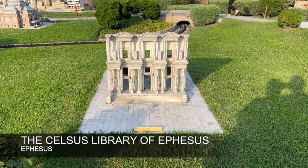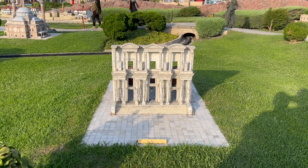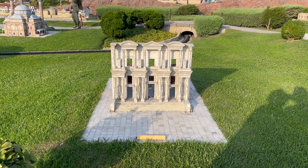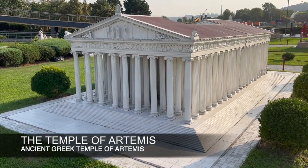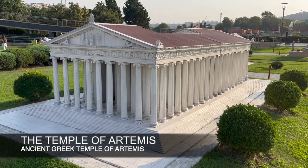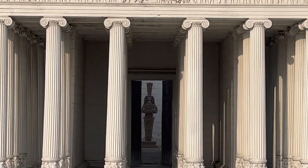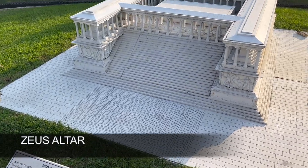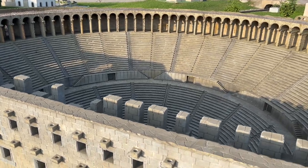The Library of Celsus is an ancient Roman building in Ephesus, whereas the Temple of Artemis is an example of Greek architecture. Hieropolis was built in the 2nd century AD under the Roman Emperor.